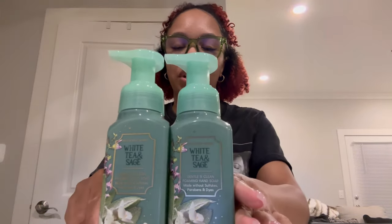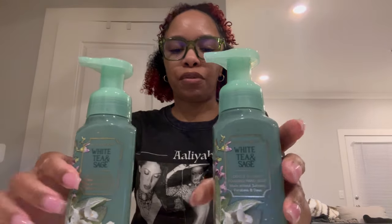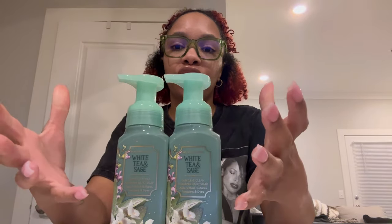Lastly, I got two White Tea and Sages. This is self-explanatory — I just wanted to get two more in this packaging. The packaging is beautiful. Using this on your hands as a hand soap, especially at work, just makes you feel like you're having a nice spa experience while washing your hands. So those were the eight hand soaps I got at the recent sale — all came to $3.36 each, and in total I spent about $18 using my gift card.